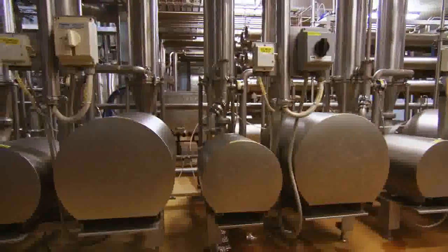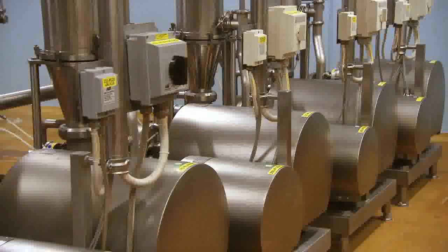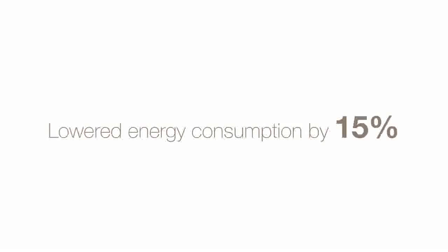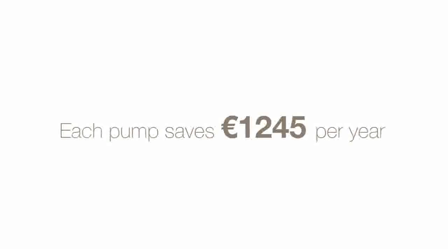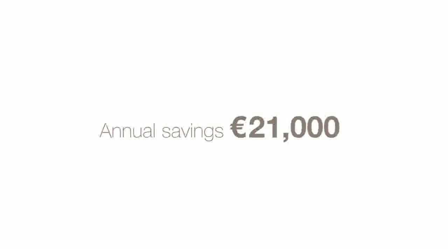A US dairy achieved significant savings by installing Alfa Laval pumps in a reverse osmosis process. Compared to competing pumps, the Alfa Laval pumps reduced energy consumption by 15%, provided annual savings of 1,245 euros per pump, and offered potential annual savings of some 21,000 euros.